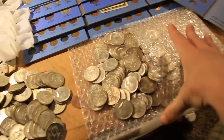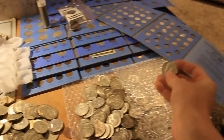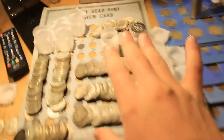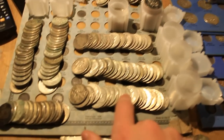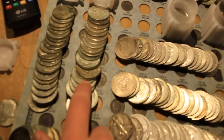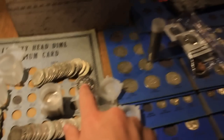Just right here, this is fifty dollars in 1964s, then these are like a roll of 90 percenters, roll of 90 percenters, roll of 40s, roll of 40s, roll of 90s, roll of 40s, roll of 40s.